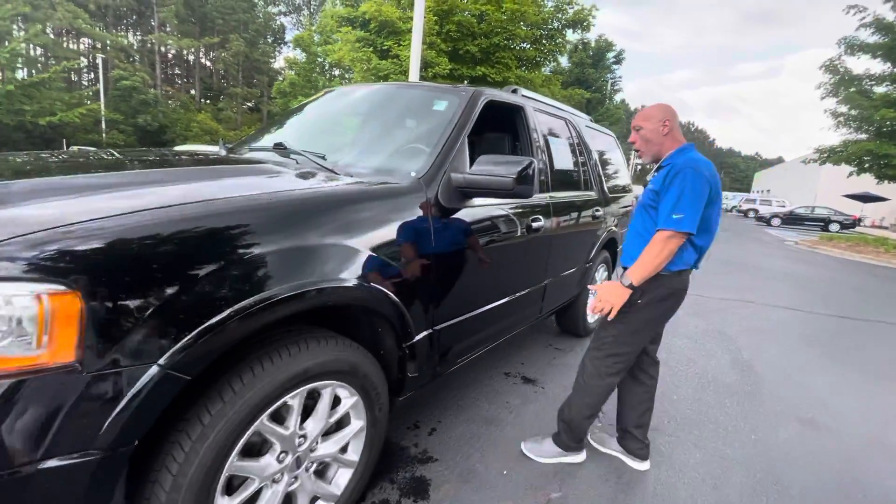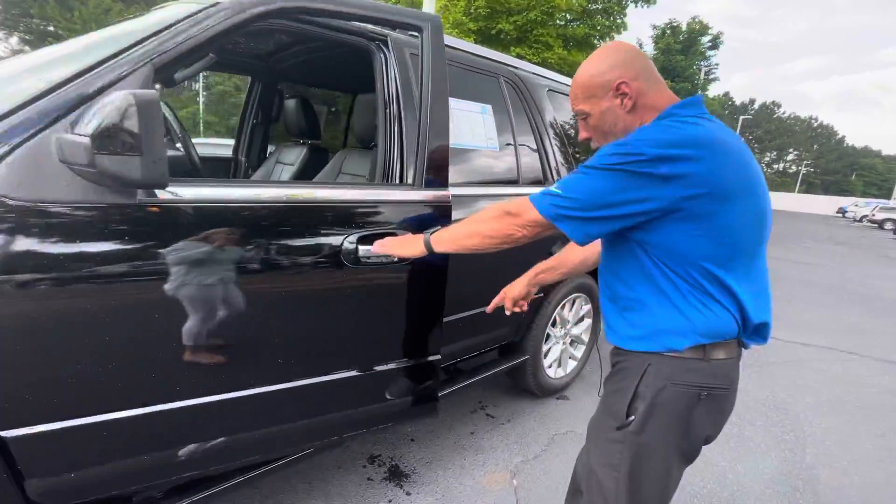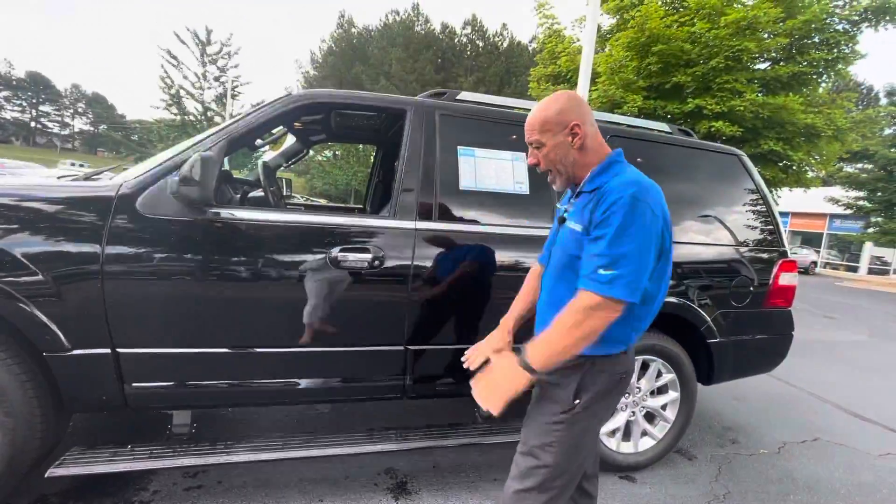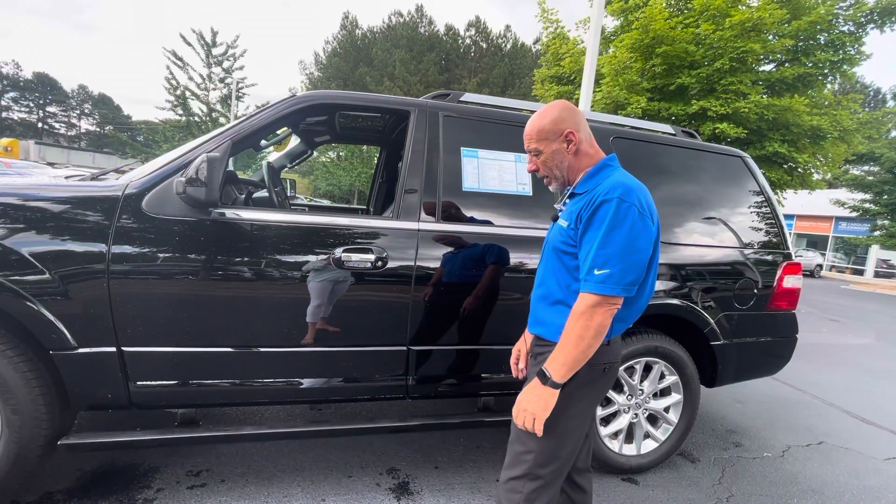This car has all the features. Look at the footboards — the running boards. They are retractable, they come in and out. You close the door, they'll go back in, just like landing gear on an airplane.